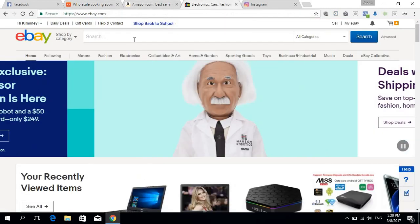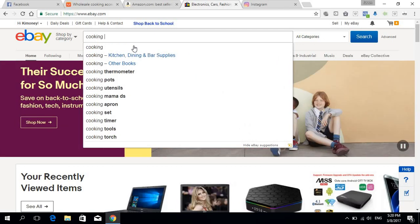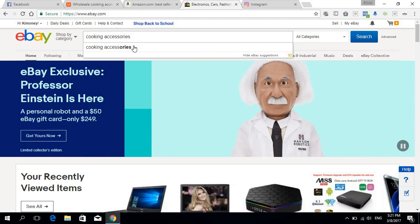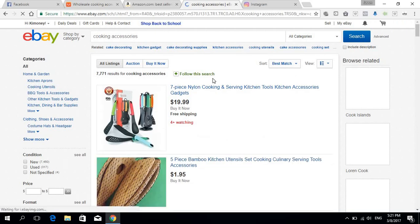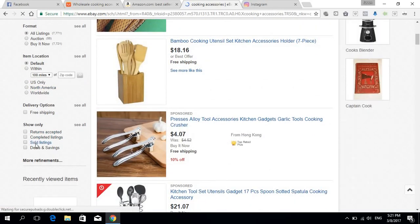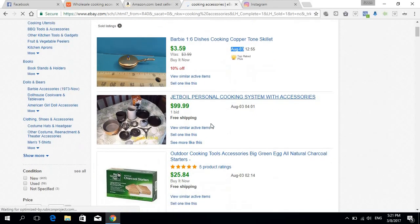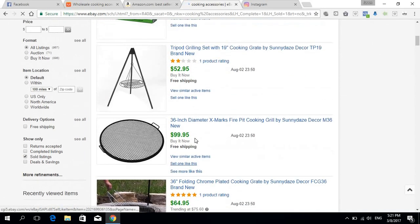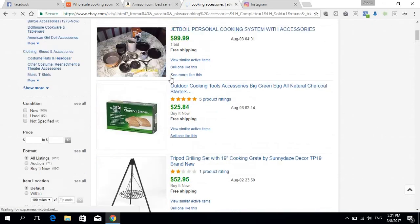Let's check eBay now as a validation check. Searching cooking accessories and then checking sold listings, we can see items have sold today — today is August 3rd, 2017 — and items sold August 2nd as well. So cooking is doing pretty well. But what about baking? People bake, people cook — let's check baking accessories.